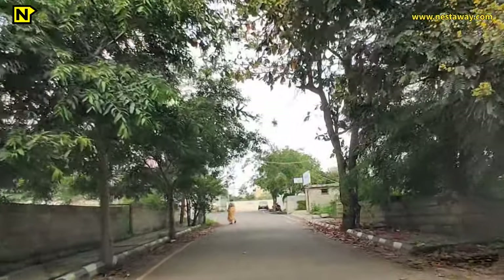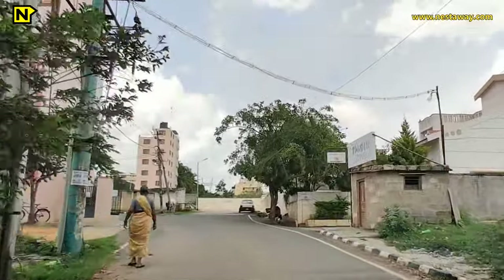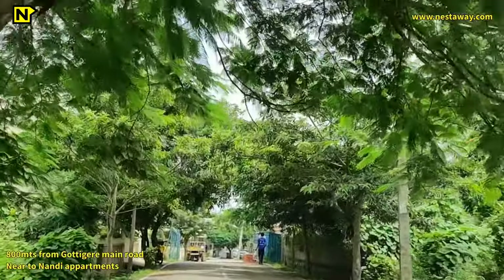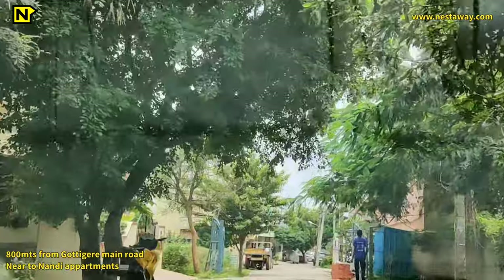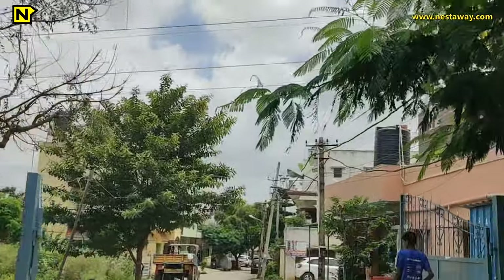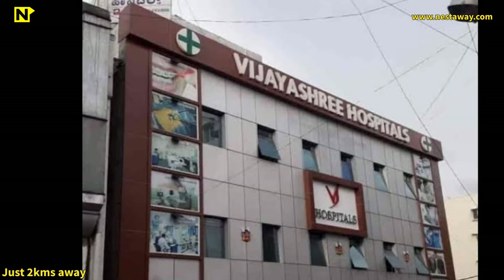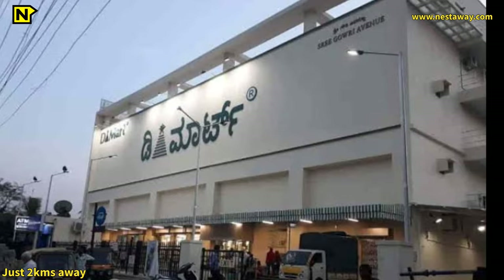Hi everyone, welcome to another beautiful property for sale by Nestaway.com, India's most trusted real estate platform. Today we'll visit this property which is just 800 meters from the Gotagire main road and is near the Nandi Apartment. All the daily essentials are very nearby — hospitals like Vijeshri Hospital, Meenakshi Mall and D-Mart are just two kilometers away from the property.